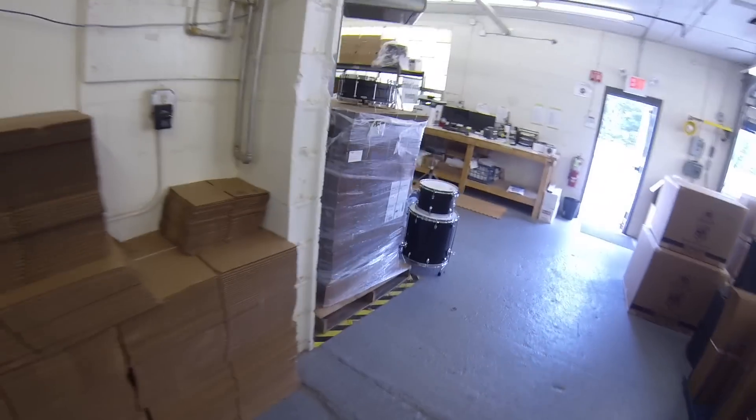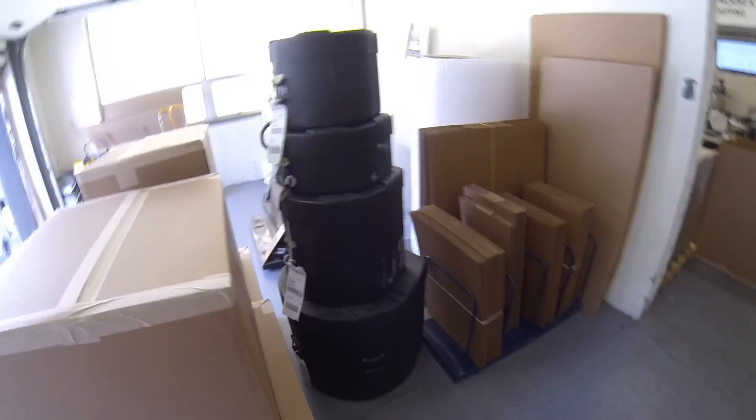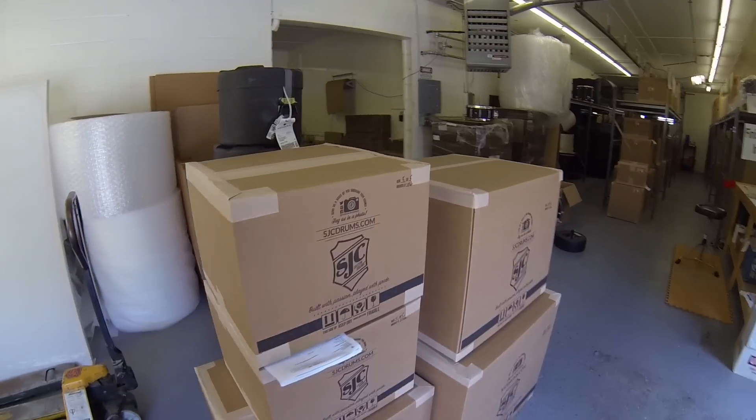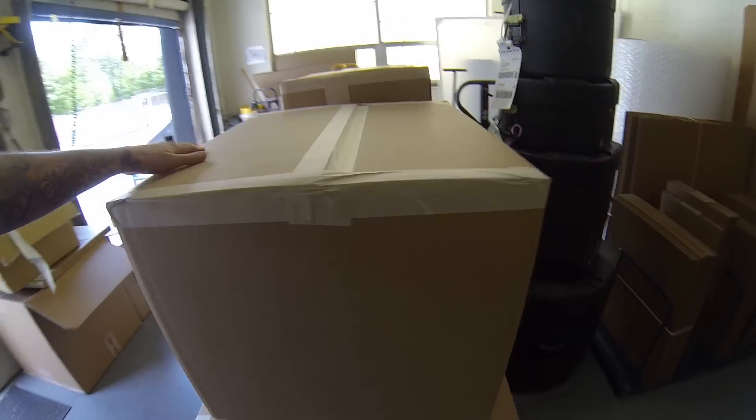We just got a backline kit back from Trophy Wives — those dudes are all over America on their tour. We've got a kit going out to Yellow Card for their final tour, so rest in peace Yellow Card, but it's an honor and a privilege to get you guys a kit for your last run. Got a kit going out to Keith Rebber — five pieces, five boxes right there. And we've got some secret stuff in here too.